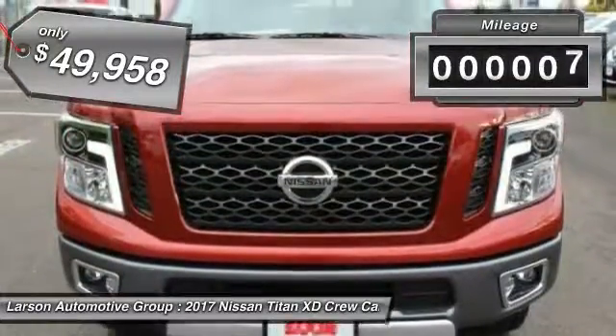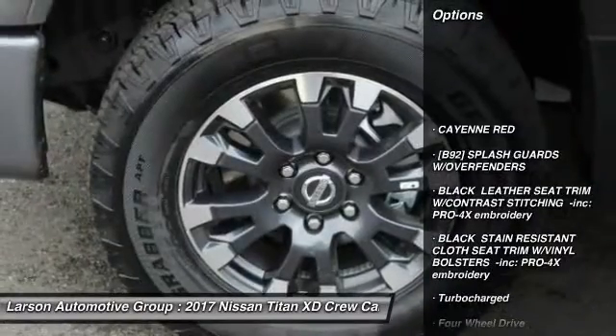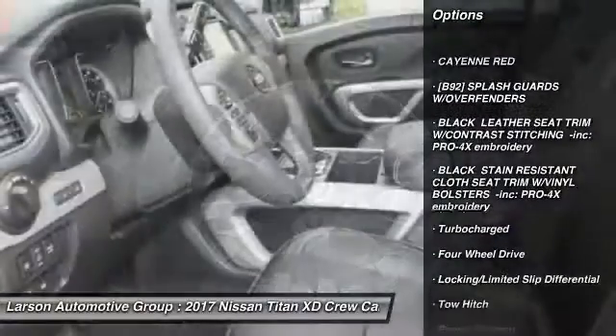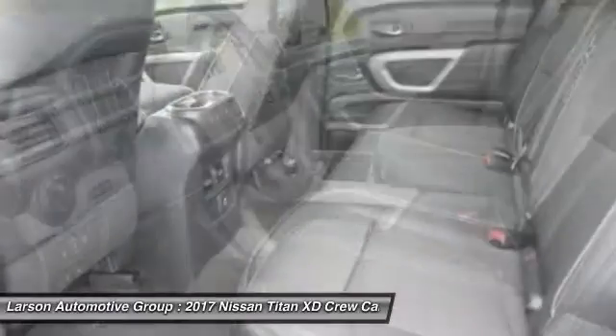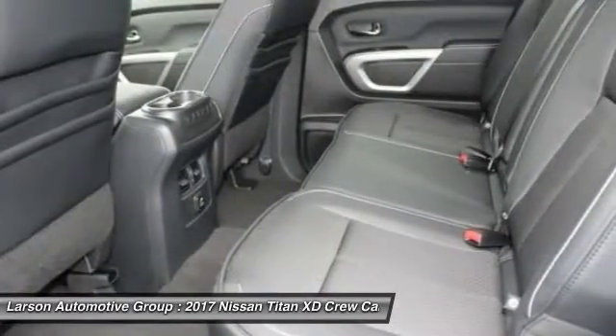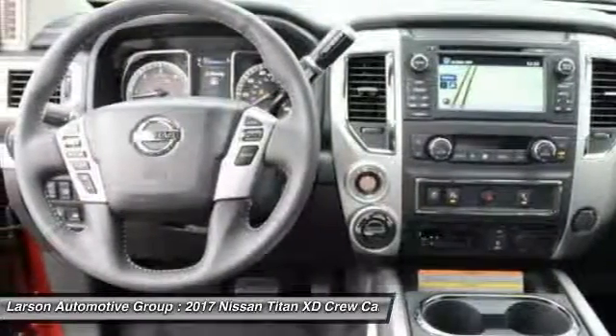This vehicle has less than 100 miles. Here are some of this vehicle's great options: anti-lock braking system, stability control, keyless entry, steering wheel audio controls, navigation system, traction control, backup camera, tow hitch, leather-wrapped steering wheel, Bluetooth.